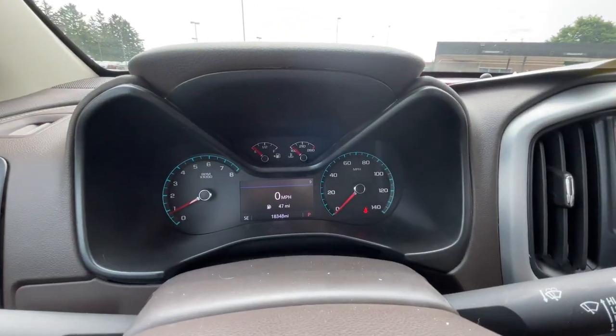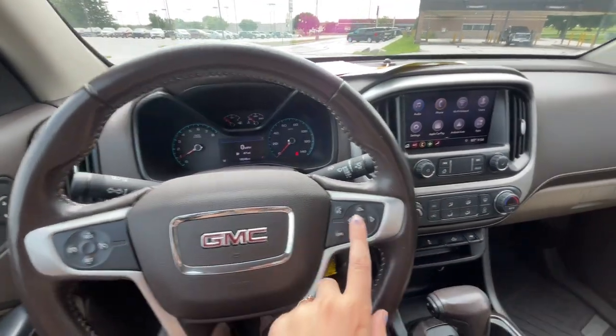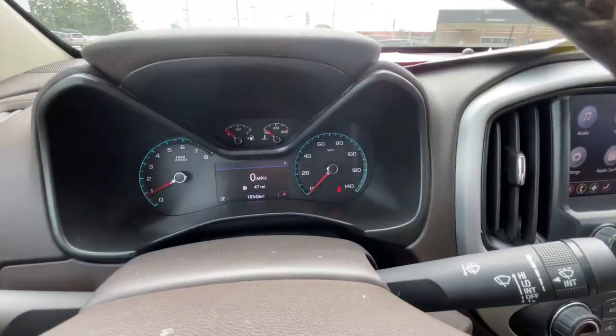This is what the dash looks like. It also has your cruise control controls and then your controls on the dash up there.